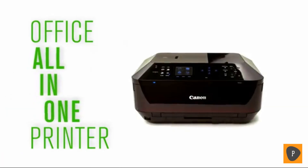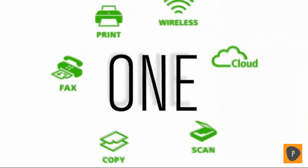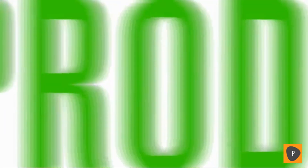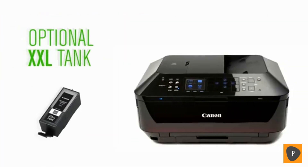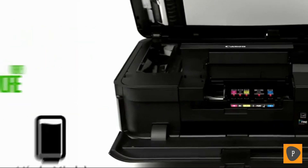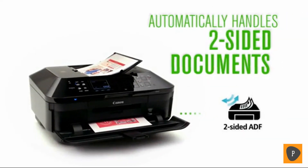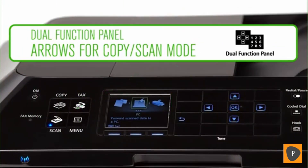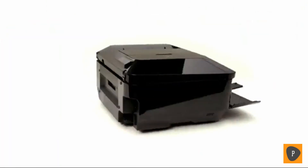It's here — an office all-in-one printer that is truly all-in-one. Its advanced features can help increase your productivity, and now you can print from almost any device.